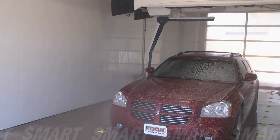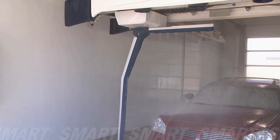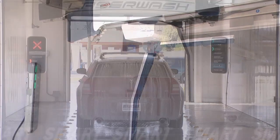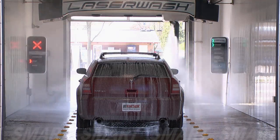Smart Dwell is a unique feature that reduces wasteful idle dwell time, increases throughput while maintaining the desired solution dwell on the vehicle's surface, maximizing the cleaning process.